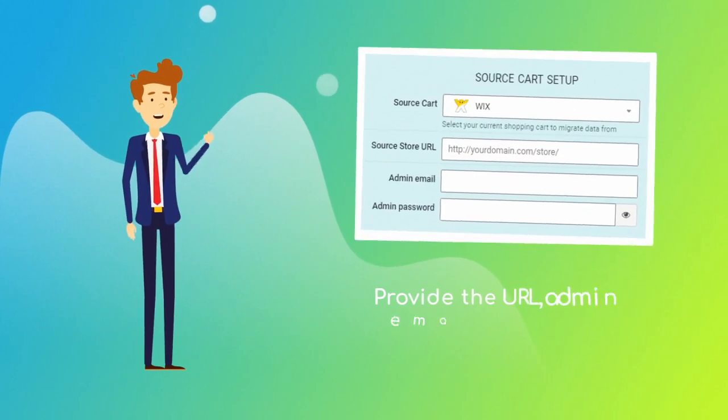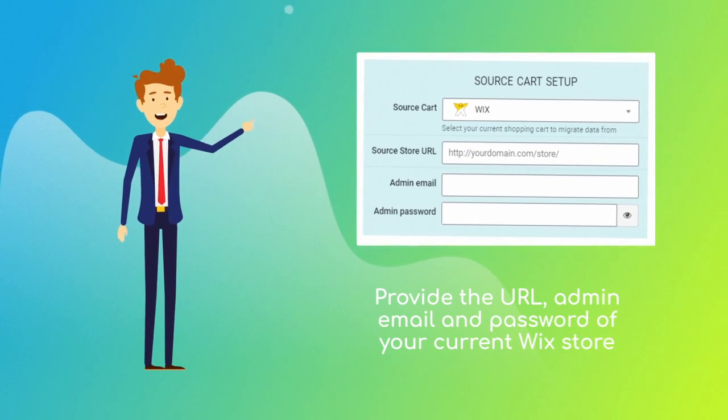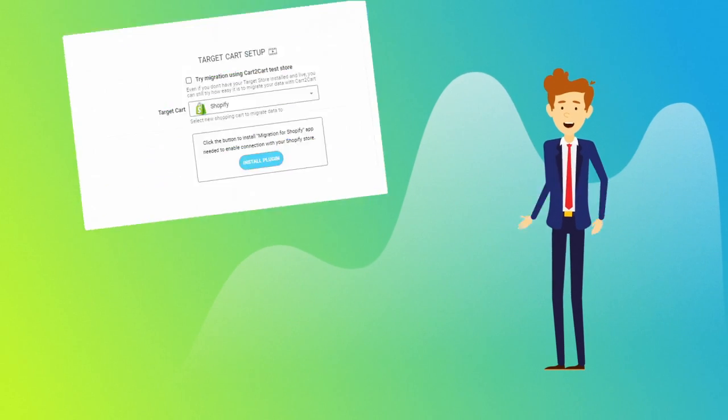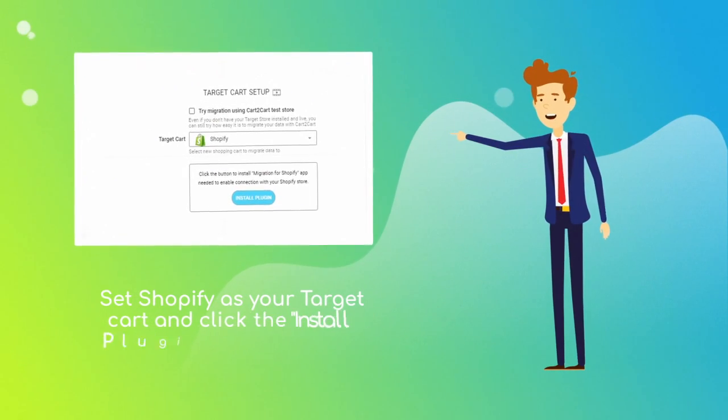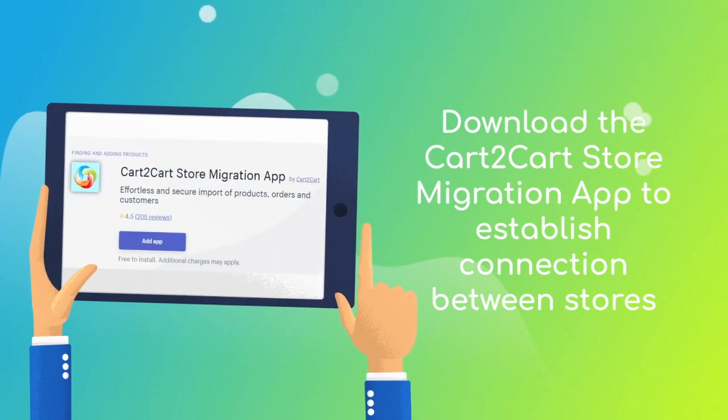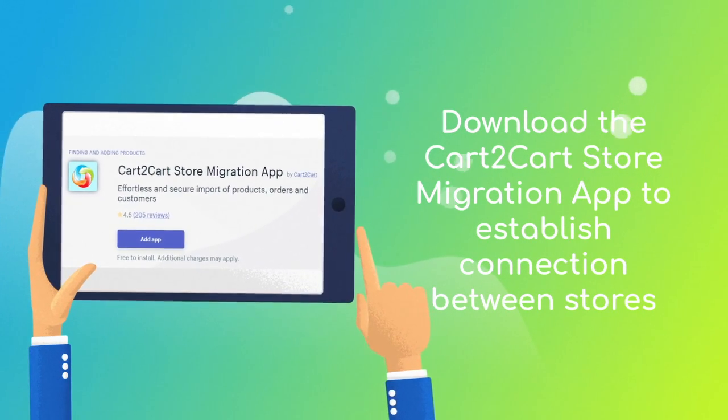When done, provide the URL, admin email, and password of your current Wix store. Next, set Shopify as your target cart and click the 'Install Plugin' button. Then download the Cart to Cart Store Migration app to enable the connection with your Shopify store.